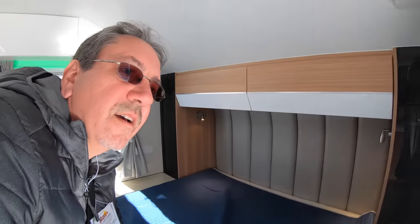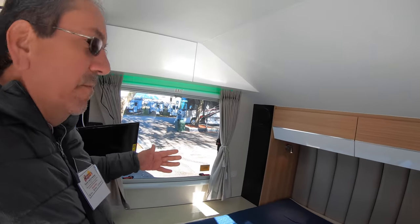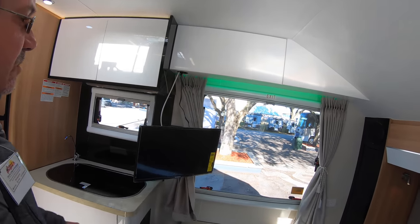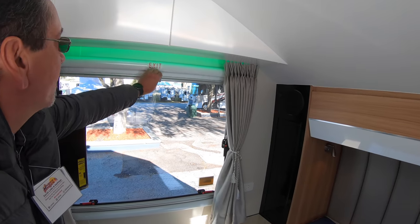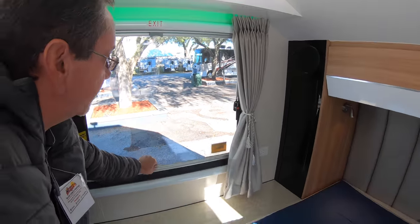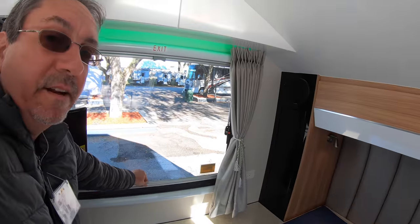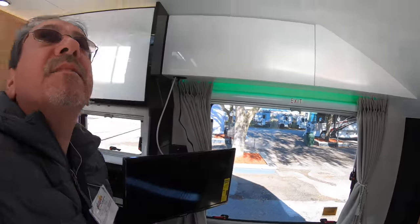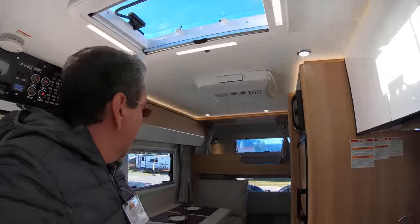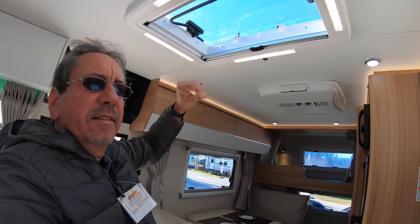Look at the size of these windows — these picture windows are awesome. They're awning style, so they go up a lot. They have some blackout shades here, and this would just be a bug screen. Very nice overhead — what do you call this? Skylight.